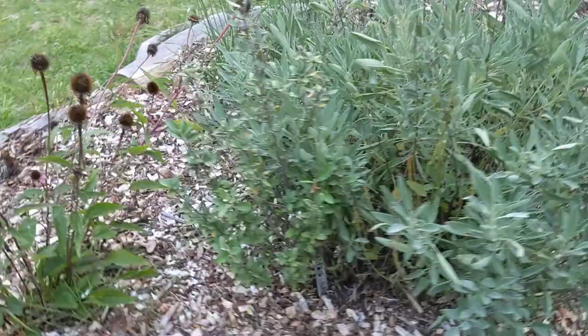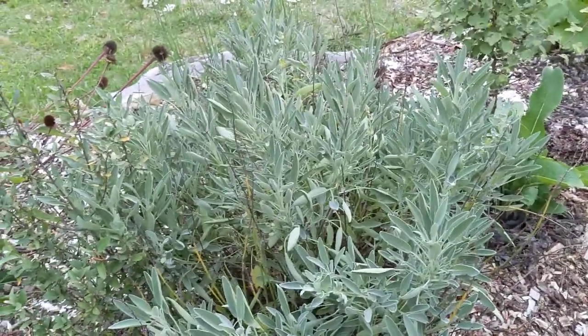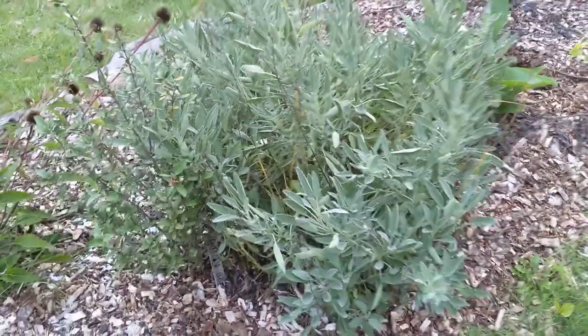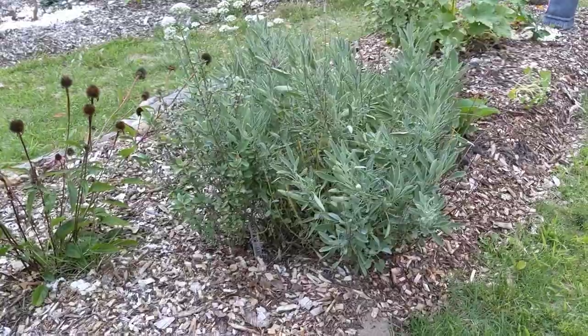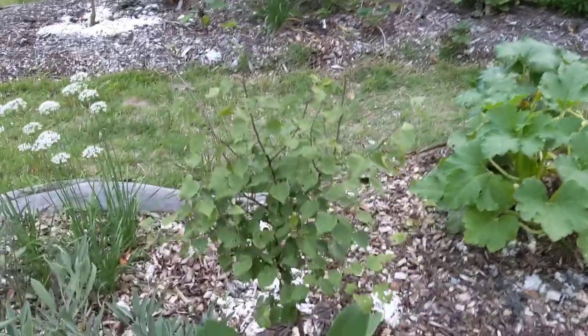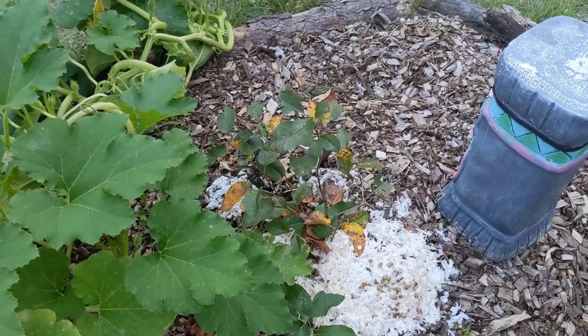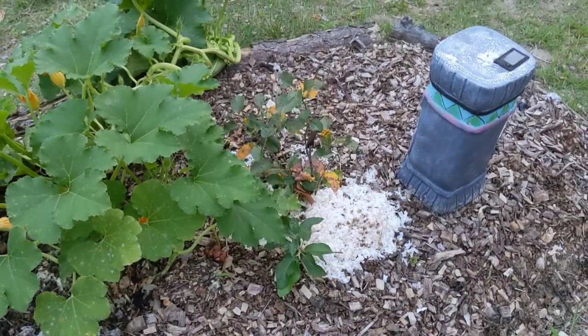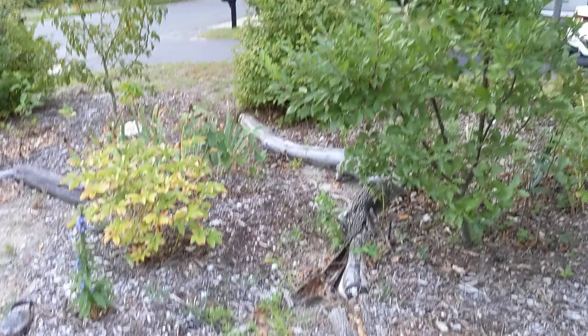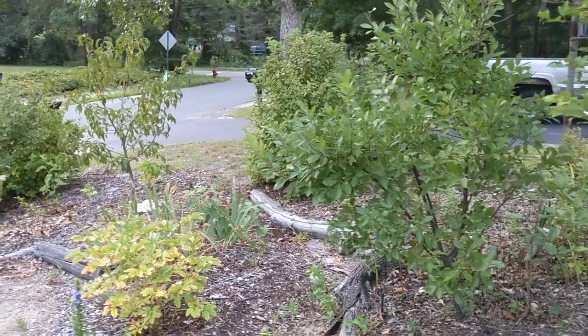This is a buffalo berry, right up against a sage plant that has just done really well — every time we have some rain it seems to put on a flush of new growth. This is an apricot, and we have a serviceberry down here that seems to be having a little trouble catching on. I'm hoping next year it really grabs on and starts to put on a lot more growth. It's a very slow-growing shrub, the serviceberry — at least in sandy soil I've found that to be true.